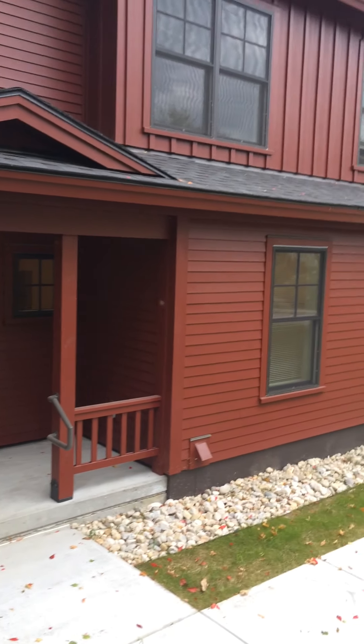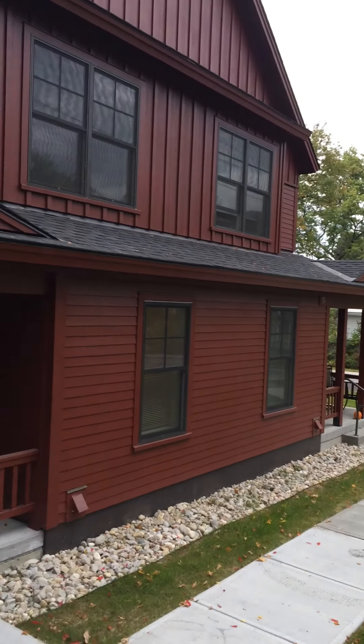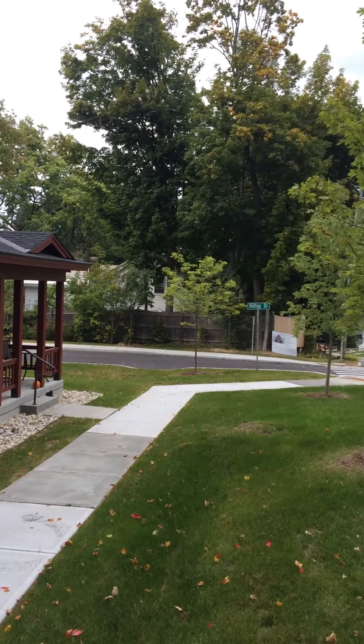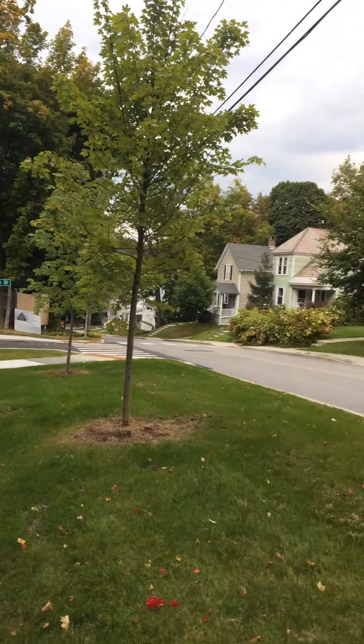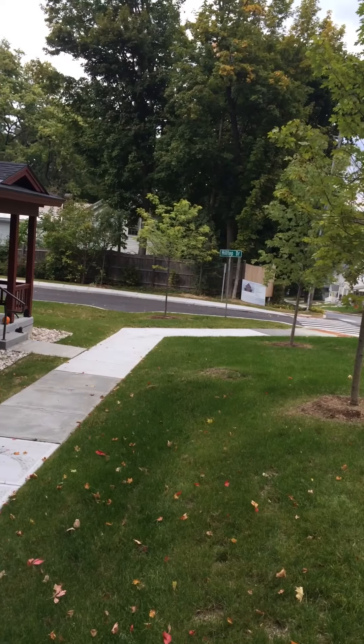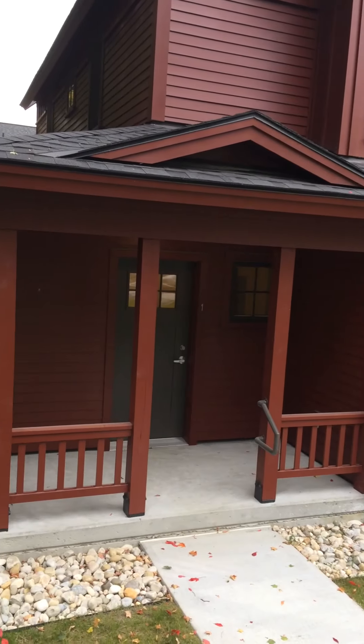Hi folks! I'm here at building 19 of the Monument View Apartments. This is actually the first building you see as you come onto the new Hilltop Drive, which is off of Silver Street here in Bennington. Silver Street's the one where the library is, so right off Main Street — you're close to downtown, close to everything.